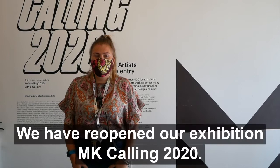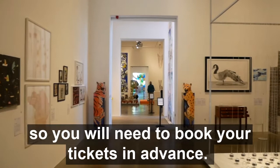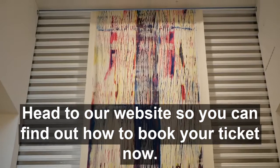We have reopened our exhibition with MK Calling 2020. Entry into the exhibition is through booked time slots, so you will need to book your tickets in advance. Head to our website so you can find out how to book your ticket now.